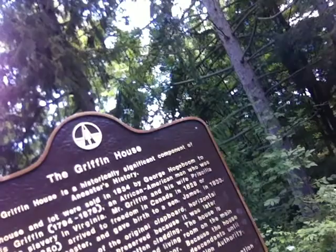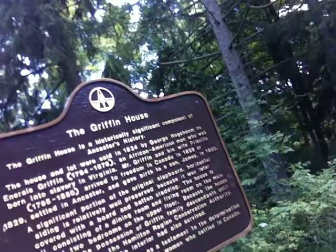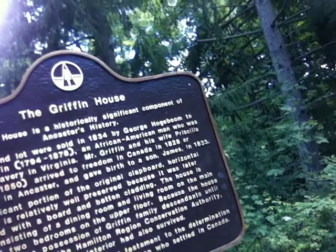Griffin House is a historically significant component of Ancaster's history. The house and lot were sold in 1834 by George Hodgeboom to Enerles Griffin, 1794–1878, an African-American man who was born into slavery in Virginia. Mr. Griffin, his wife Priscilla, 1795–1850, arrived to freedom in Canada in 1828 or 1829, settled in Ancaster, and gave birth to a son James in 1833. A significant portion of the original clapboard horizontal siding is relatively well preserved because it was later covered with board and batten cladding.